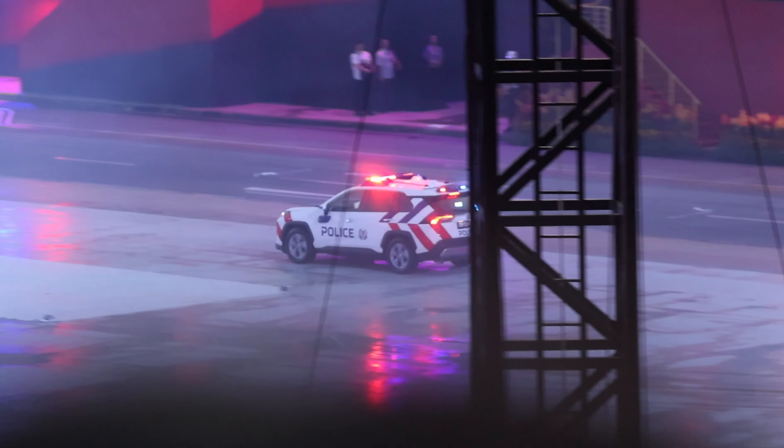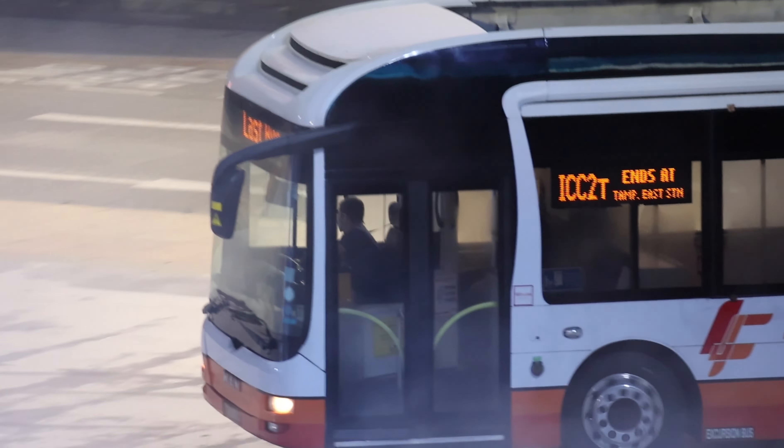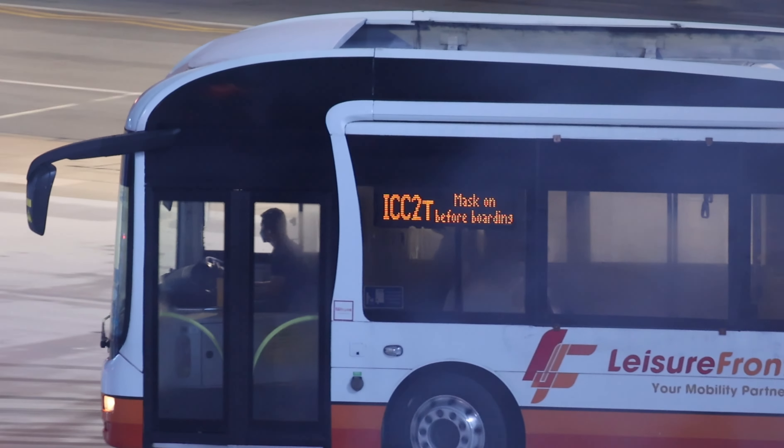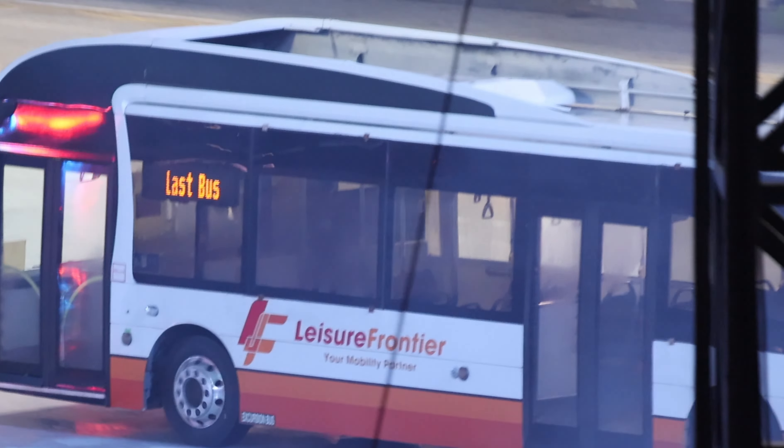The bus is speeding and the driver's not stopping. The police received reports from civilians on a potential bus hijacker. The fast response car is in position to block the bus, allowing the Special Operations Task Force to breach the hijacked bus.